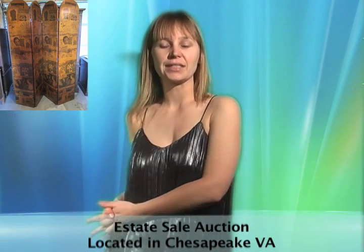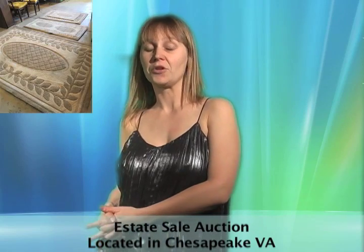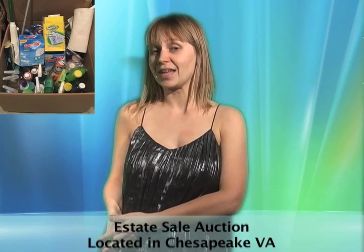This Chesapeake, Virginia estate sale features a swivel rocker, solid wood furniture with ornate engravings, vintage panels, divider lighting, mirrors, seating, artwork, decor, dehumidifier, small appliances, and more. Start bidding on all of these great deals now.